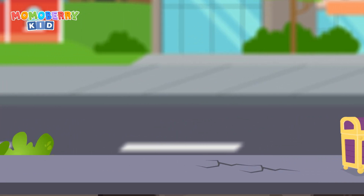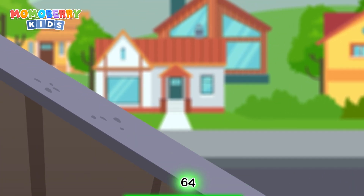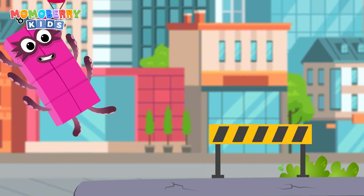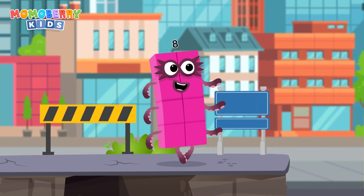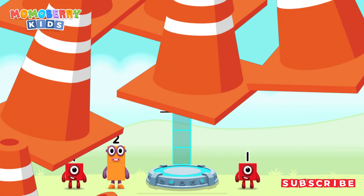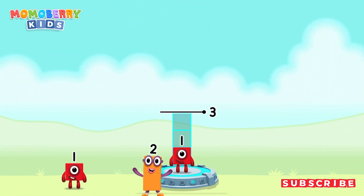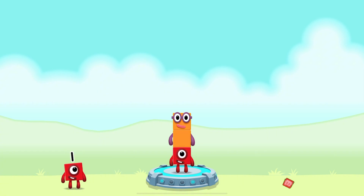It's time for some number magic fun! Can you solve the puzzles and help the number blocks reach the treasure? Number blocks to make 3. 1, 2 — you solved it! 1 plus 2 equals 3.